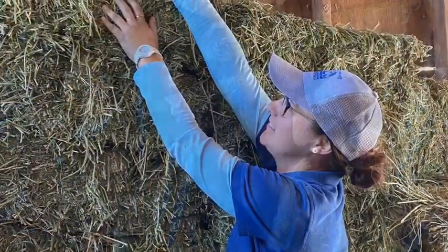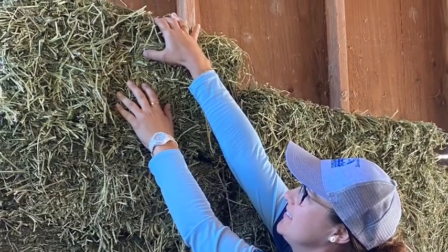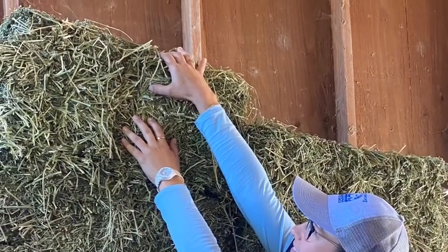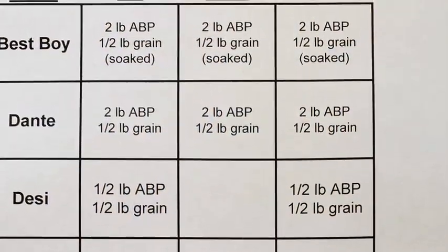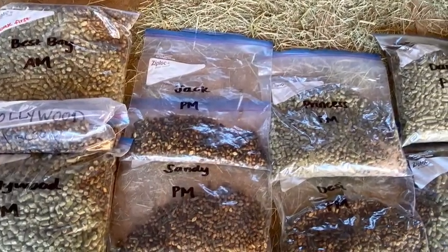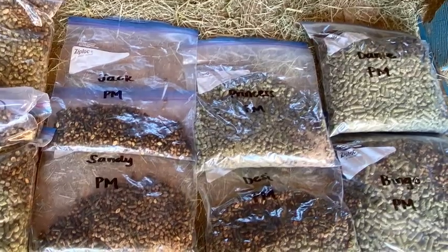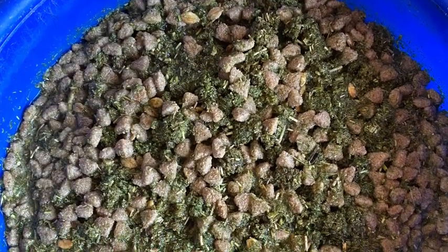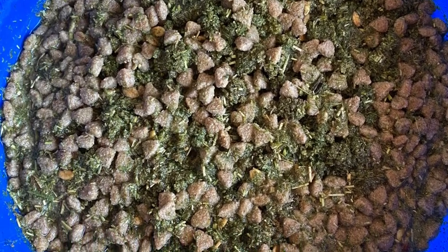How are these meals prepared? Bales of hay are delivered to the center in bulk. Pellets and grain are delivered about every two weeks in 50-pound bags. Program staff then use the feed chart to prepare individual bags. Some of these bags will be fed directly to the horses as they were prepared. For one of our senior horses, Best Boy, there's an additional step to the process before he can eat — his pellets and grain are soaked for several hours before each meal so that a soft mush is ready for him when it's time to eat.